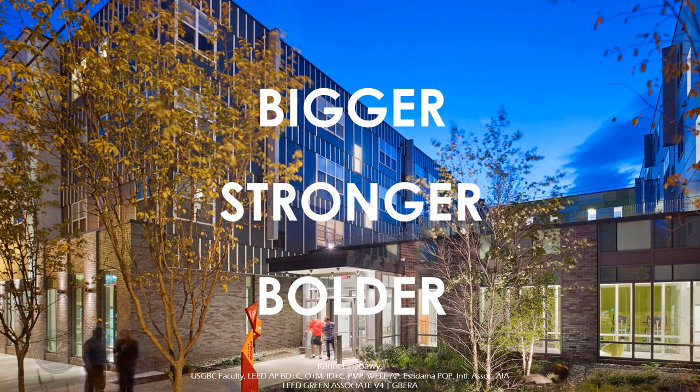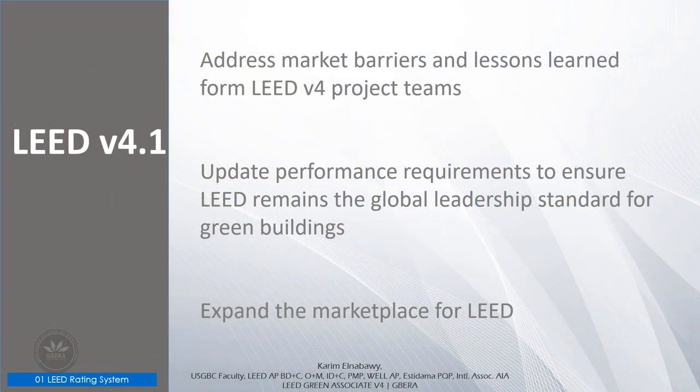Updated reference materials and performance requirements ensure that LEED remains the global leader in green building. The LEED system goals have always prioritized reversing contribution to global climate change, and in LEED version 4.1 for existing buildings, the rating system is designed to reward energy efficiency and greenhouse gas emissions reductions. This is the first time LEED is using a greenhouse gas metric to award certification in the energy and transportation categories. LEED version 4.1 will address market barriers and lessons learned from LEED version 4 project teams, simplify confusing requirements, update requirements to produce intended goals and outcomes, and make BD+C more accessible to diverse building projects.